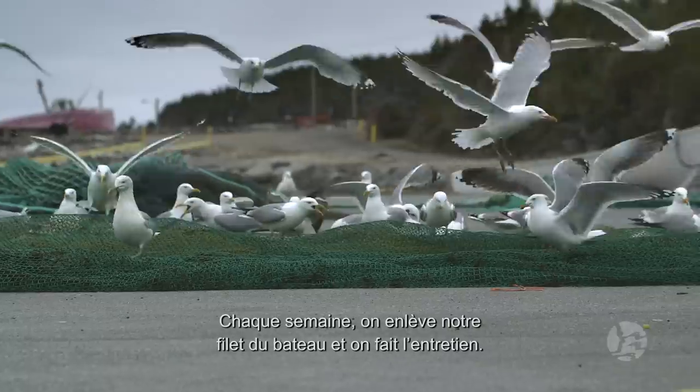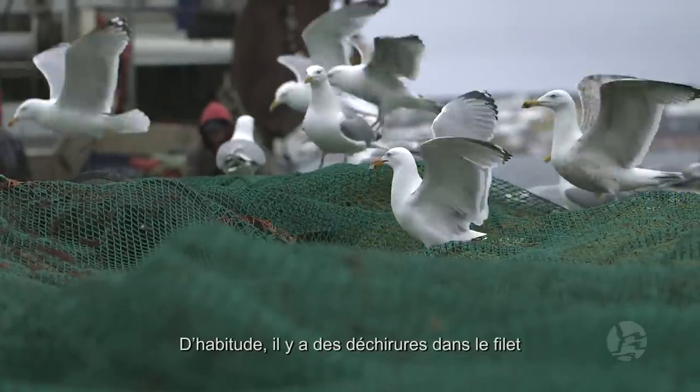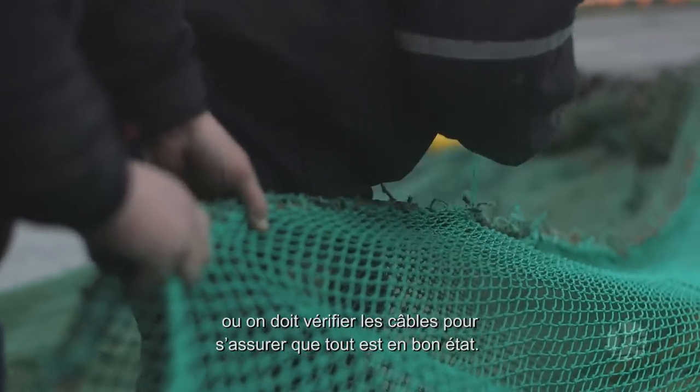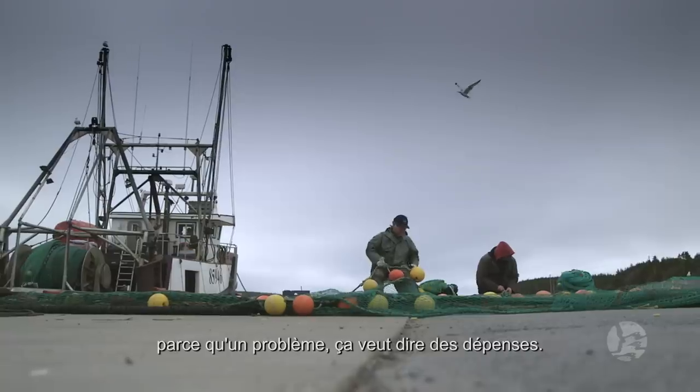Every week we take our net off the boat and we do the maintenance that we have to do. Usually there's always twine that's torn, or we have to check the cables to make sure everything's measuring up. We have to check it all over, more or less, just to keep it in tip-top shape — because trouble equals expense.